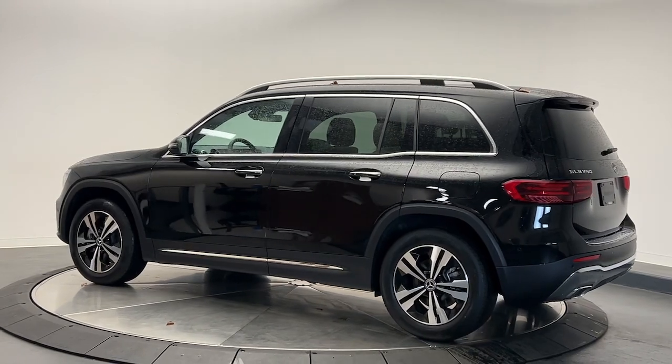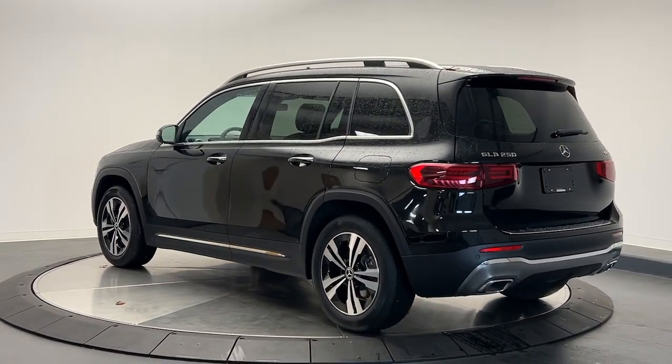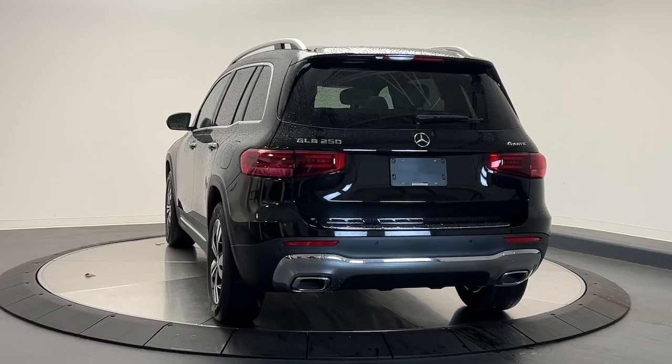Crisp, hardworking, and multi-talented, this clever seven-seater has the power and flexibility you need to get the most out of every journey.